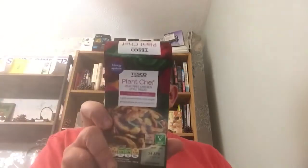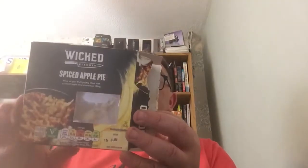Plant Chef meat free chicken style pieces — they come in a pack, I'll give them 7 out of 10. I tried the Wicked Kitchen Spiced Apple Pie. I got it on a yellow label, which we all love, and I gave that 7.5 out of 10. I was really pleasantly surprised and enjoyed that.